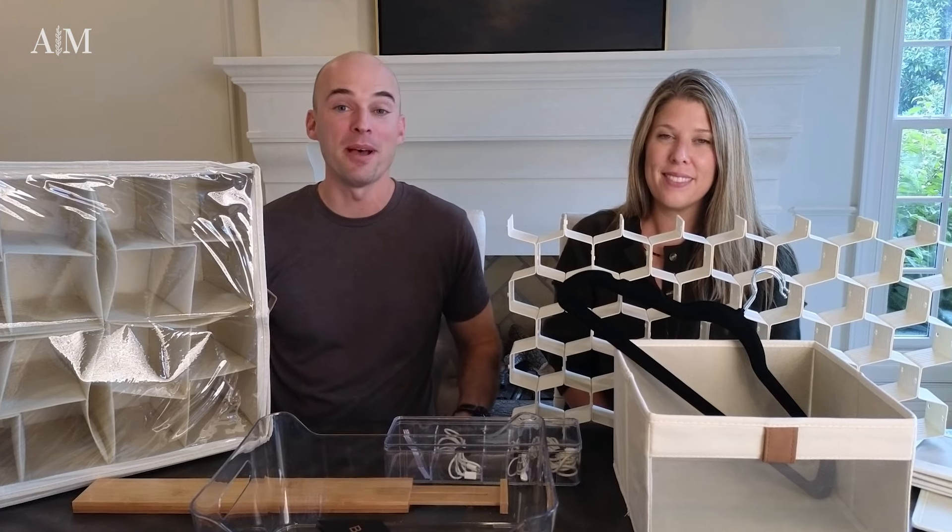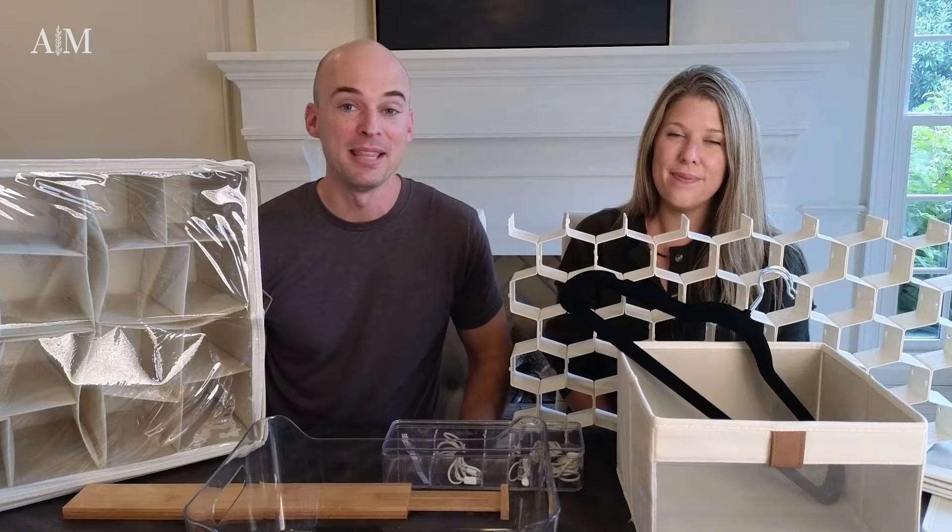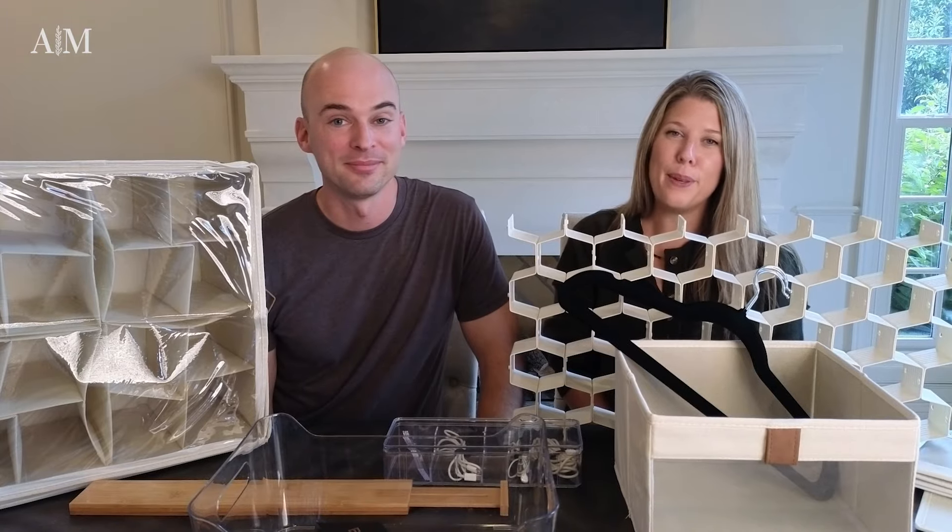Hey guys, in this video we are talking about home organization and we've picked out all of these products from Amazon that we use and love. We need all the help we can get. Let's dive in. Happy Friday.